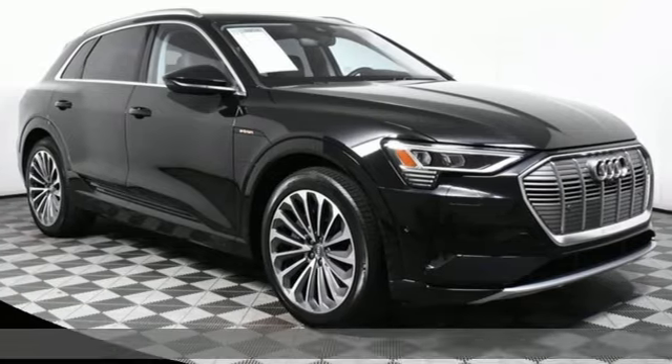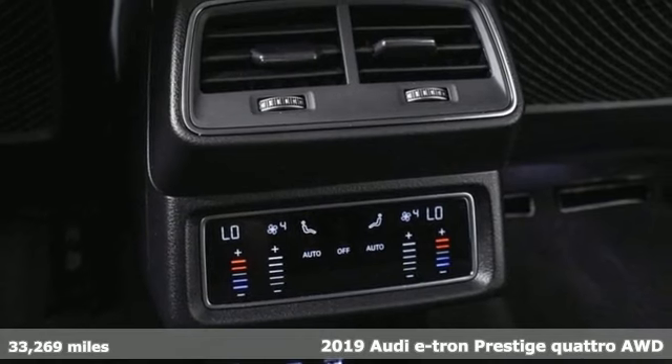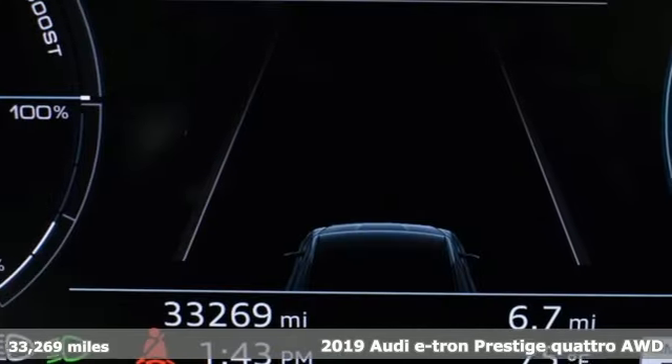It's a 2019 Audi e-tron. From its sleek design to its premium class comfort, the Audi e-tron says a lot without making a sound.